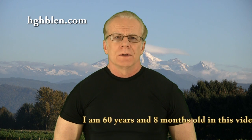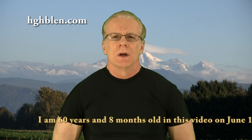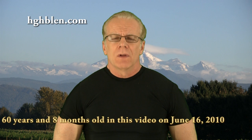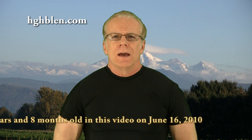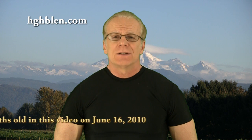Human Growth Hormone, known in its abbreviated form as HGH, is released by the pituitary gland. It only stays in the blood for a few minutes at most and then is taken up into the liver, where it goes through a process that results in the production of Insulin Growth Factor 1, also more commonly known as IGF-1.